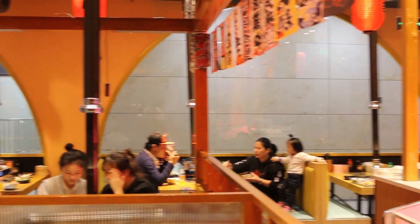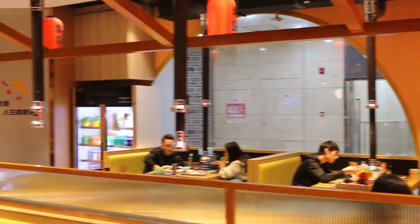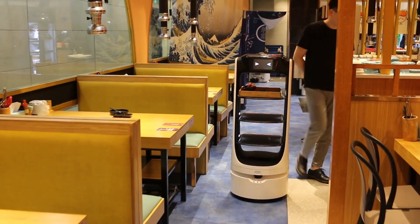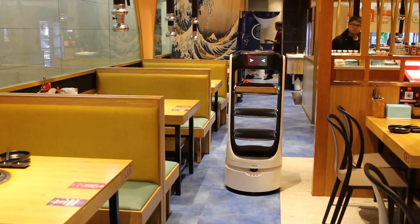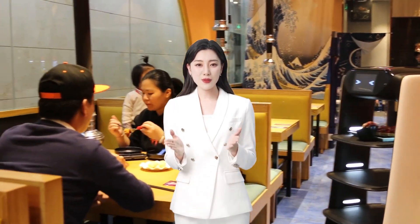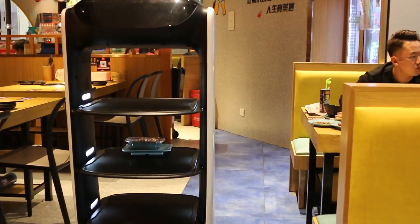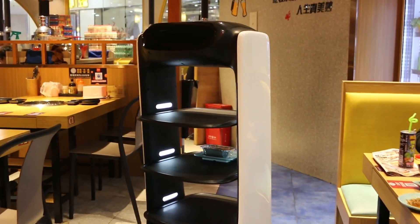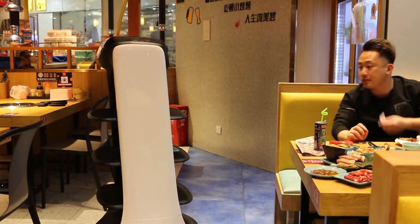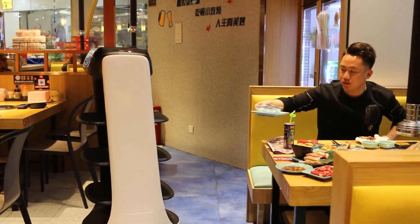When a restaurant is overwhelmed with customers, it's easy to make mistakes with manual delivery, especially when dealing with complex dishes like grilled meat. Robots, on the other hand, are not only able to carry large quantities of food with ease, they can also deliver them to their designated tables with precision, saving customers a lot of waiting time. At the same time, waiters are able to focus more on cooking the food and providing more personalized service without having to run around to deliver the food. Not only does this increase efficiency, but it also enhances the career satisfaction of the staff.